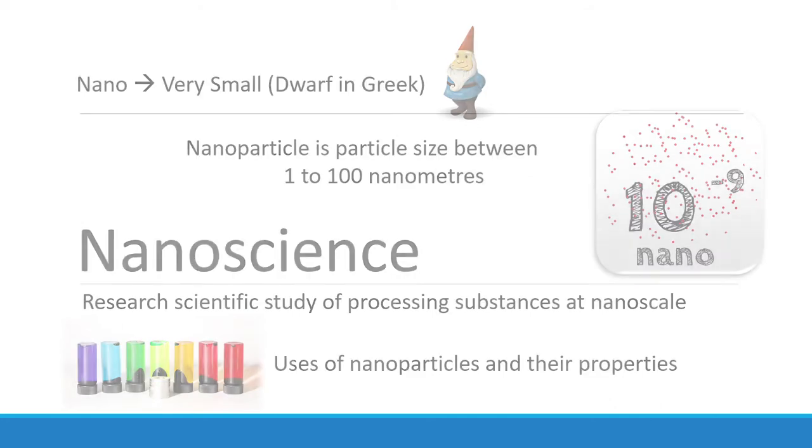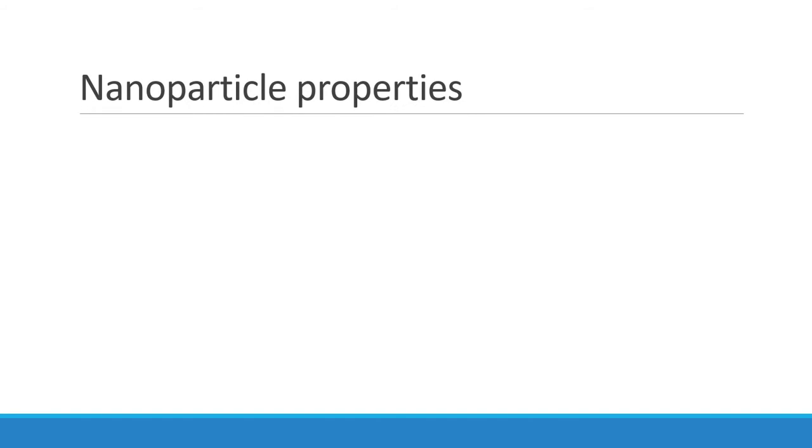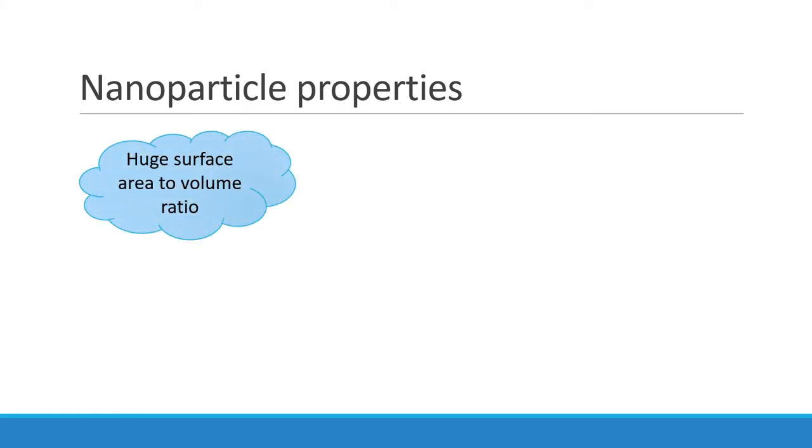Now, let's have a look at some of the general nanoparticle properties. The smaller the size of a particle, the bigger the ratio of the surface area to its volume. Therefore, nanoparticles are good catalysts.